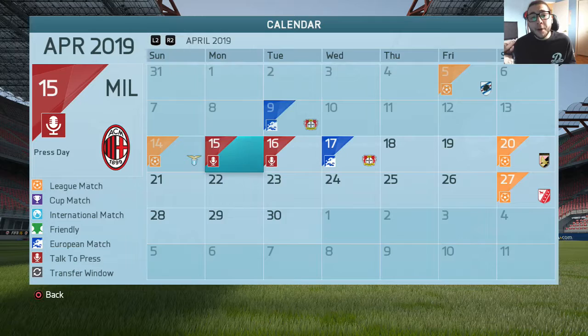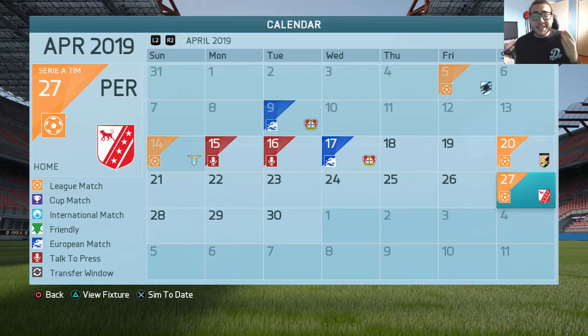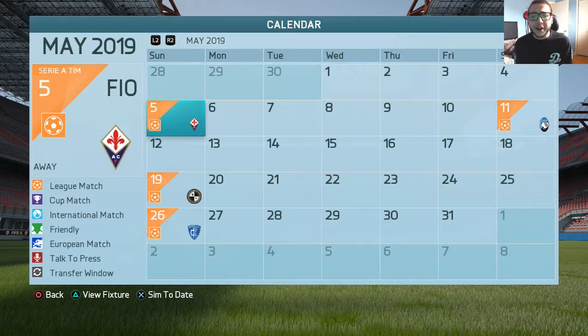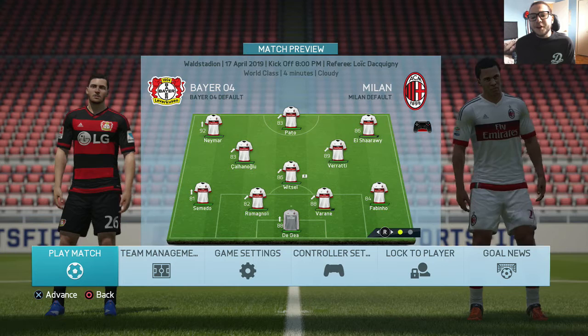Welcome back everybody to the 13th episode of my AC Milan career mode. We are finally in April, and then there's May, and then the season is going to end. Today we're going to have the Champions League second leg quarterfinal against Bayer Leverkusen, then the game against Palermo, a home game against Perugia, one leg of the Champions League semifinal, and possibly the game against Fiorentina and Atalanta.